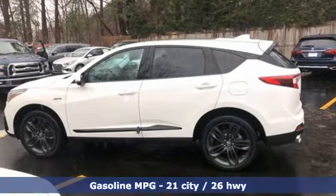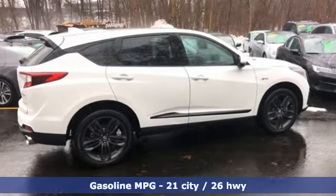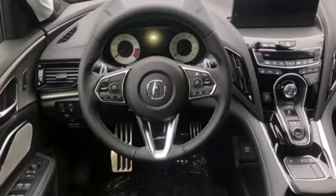It comes with all the amenities you need: streaming audio, power heated mirrors, front heated and ventilated leather bucket seats, and auto dimming rear view mirror.